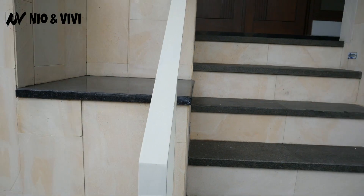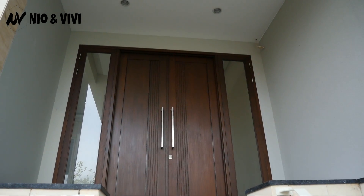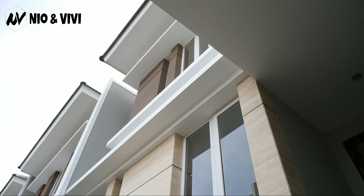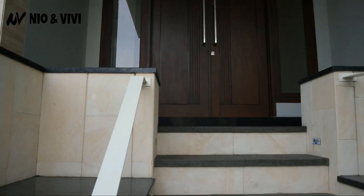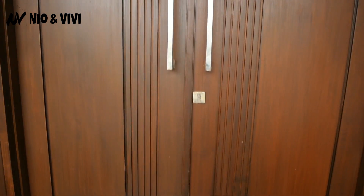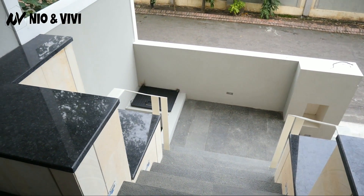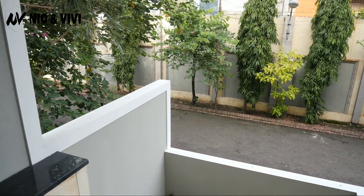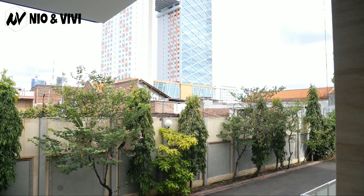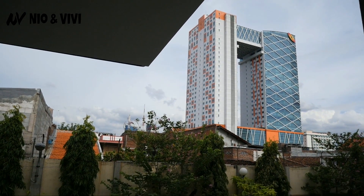Ini uniknya rumah ini: lebarnya mantap, lebar 9 meter, tapi panjangnya cuma 12,5 meter. Itu yang bikin penasaran — bagaimana cara menyusun layout-nya dengan panjang yang hanya 12,5 meter. Sangat tricky nanti penempatan dari setiap ruangannya. Kita lihat juga lingkungan sekitarnya — jalan depannya bisa dilewati tiga mobil. Lokasinya luar biasa mantap. Gedung Mayapada kelihatan dari sini. View-nya bagus banget, dan memang sangat dekat dengan jalan Majen Sungkono.